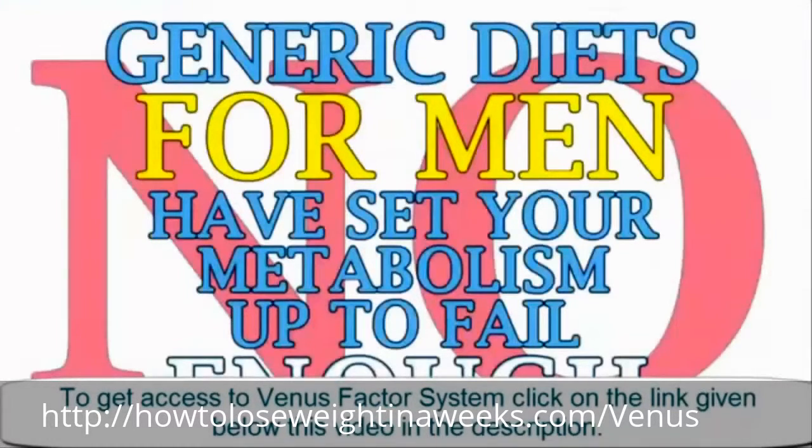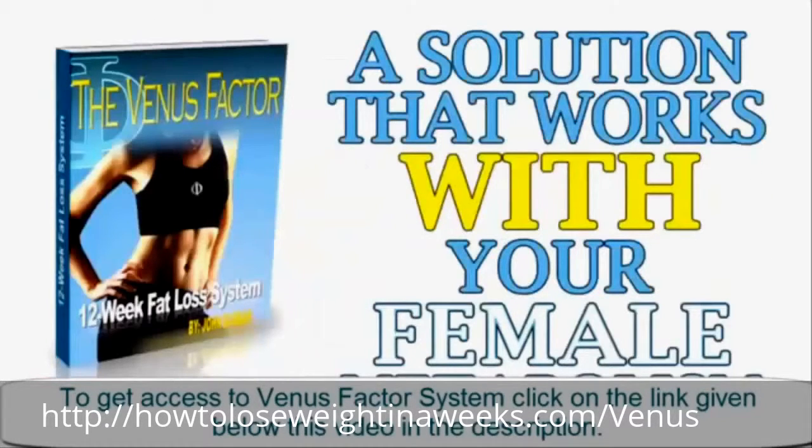Generic diets for men have set your metabolism up to fail enough. It's time for a solution that truly works with your female metabolism instead of against it — one that ensures your success.